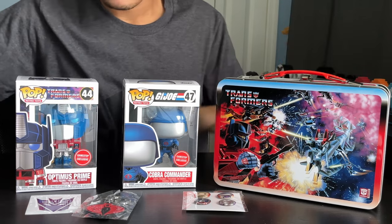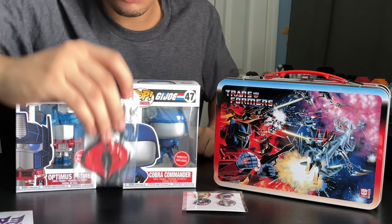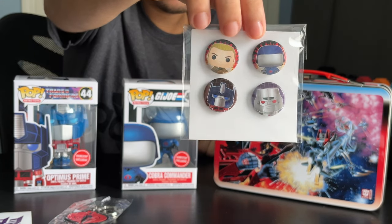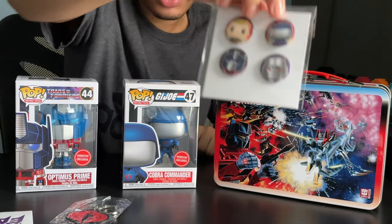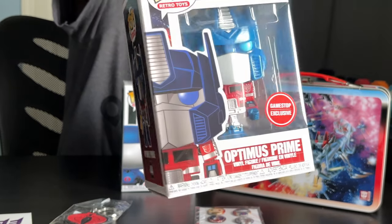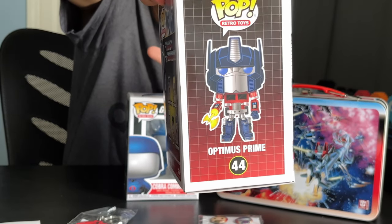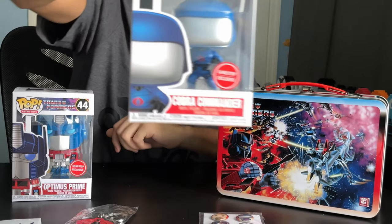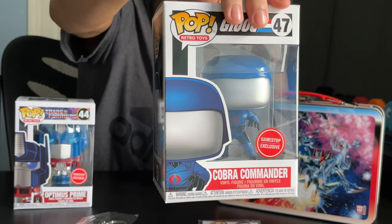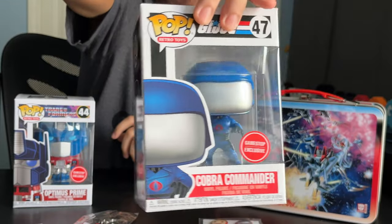Here's what came in the Mystery Box: a Decepticon logo sticker, a Cobra logo keychain, and four pins featuring Duke, Cobra Commander, Optimus Prime, and Megatron. I also got two Funko Pops. Optimus Prime is the leader of the Autobots, the good guys in Transformers — this GameStop variant includes his energy axe, so I really like that. The other Funko Pop is Cobra Commander, the leader of Cobra, an evil terror organization in G.I. Joe. This is also the GameStop variant.